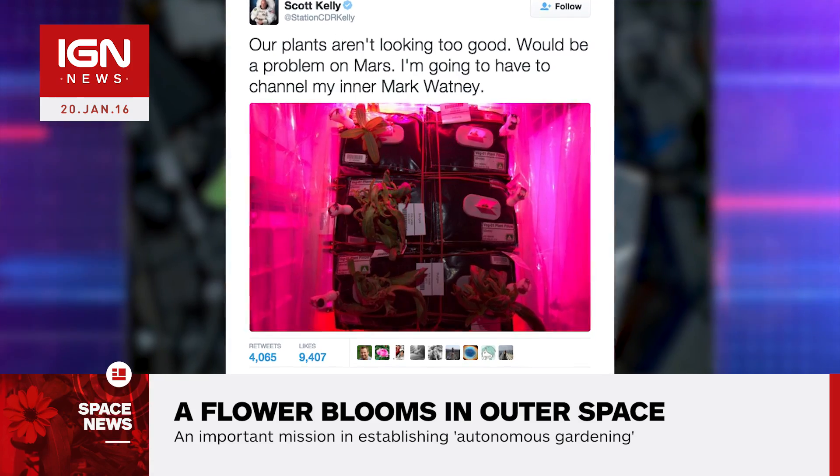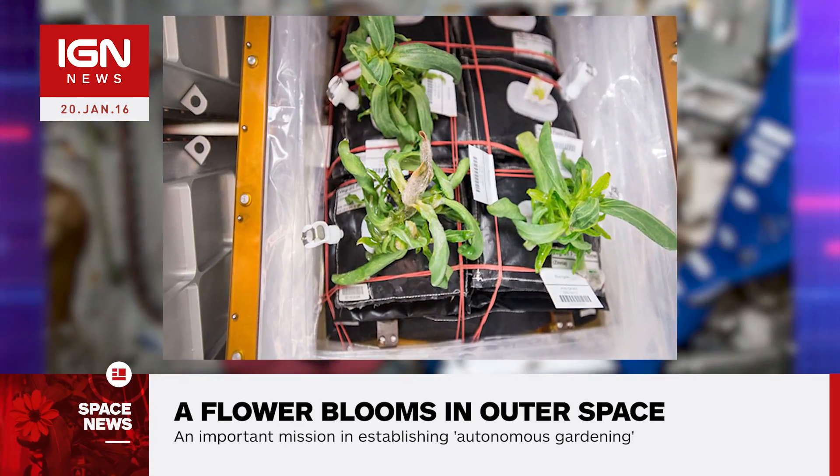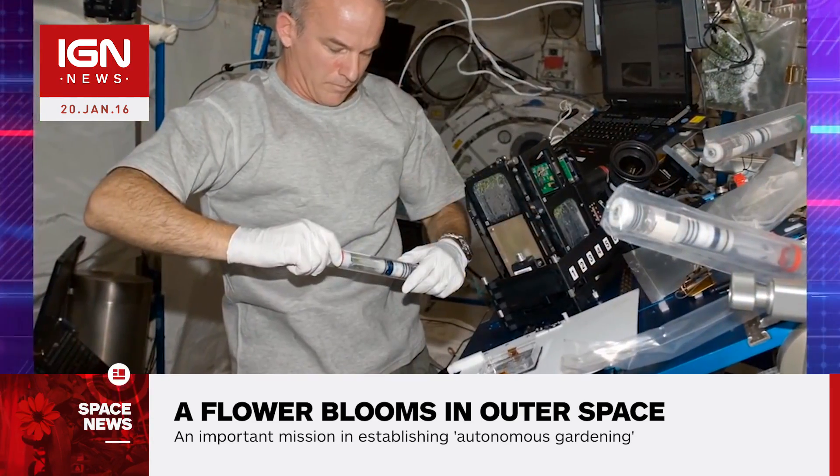The Xenias, which are part of the sunflower family, weren't looking too good in late December, according to Kelly, so he proposed a plan to restructure the flower's care, involving the astronauts taking on more responsibility.